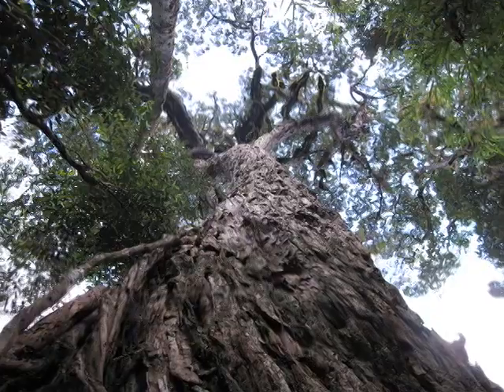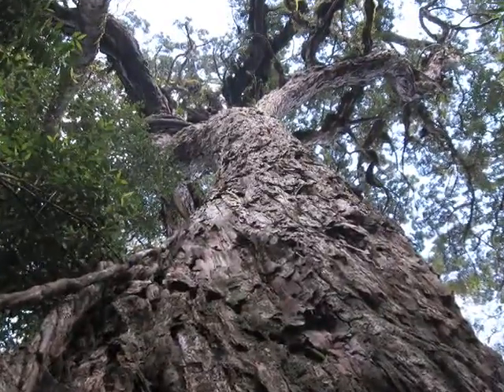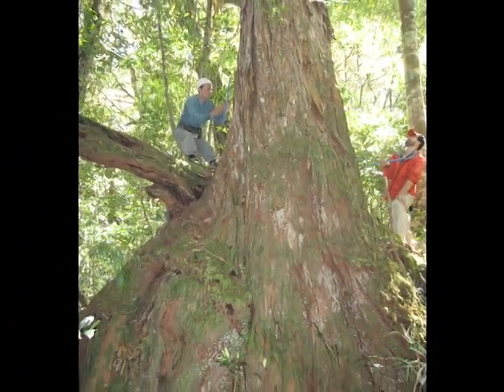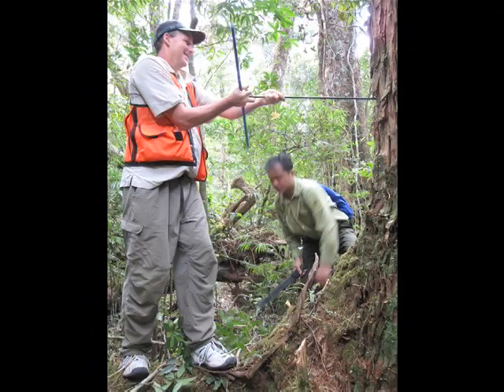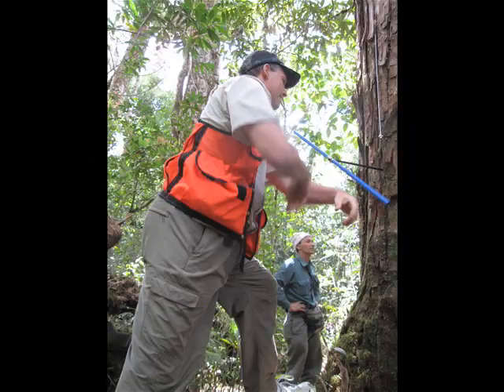Some of these Methuselahs have stood for over ten centuries and hold records of monsoons from the days of long-vanished civilizations. But how do you see the rings without chopping down the tree? That's where the big corkscrew comes in. It's a tree-corer — basically a hollow-bit drill, like an apple-corer. You stick it in, push hard, and start turning, and turning, and turning.